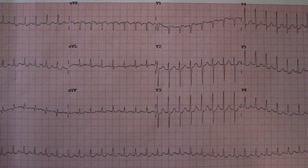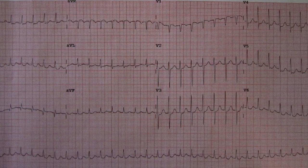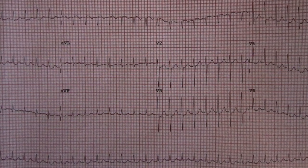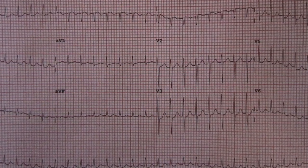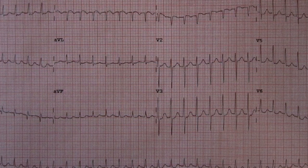This is an EKG of paroxysmal supraventricular tachycardia. As you can see, there are no discernible P waves. In sinus tachycardia you will probably see some P waves, whereas in SVT you'll see either no P waves or retrograde P waves. The rate will be around 150 for an adult and around 220 for an infant.